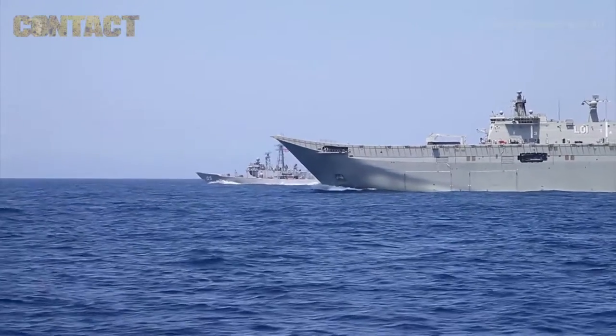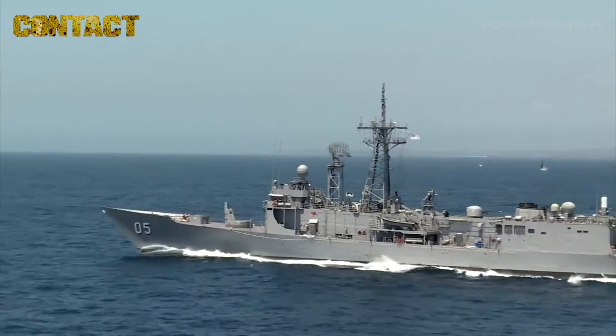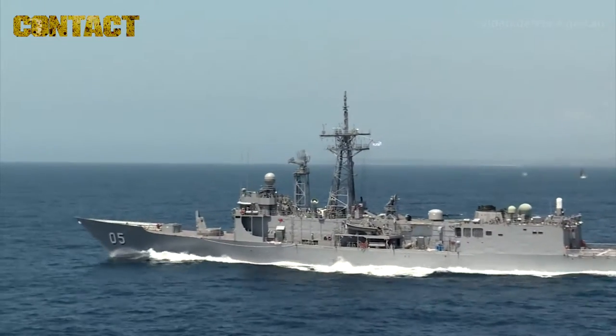Ocean Radar 16 is a building block, part of the Ocean Series and the Sea Series of exercises by which the Navy continues to develop a sustainable task group capability.